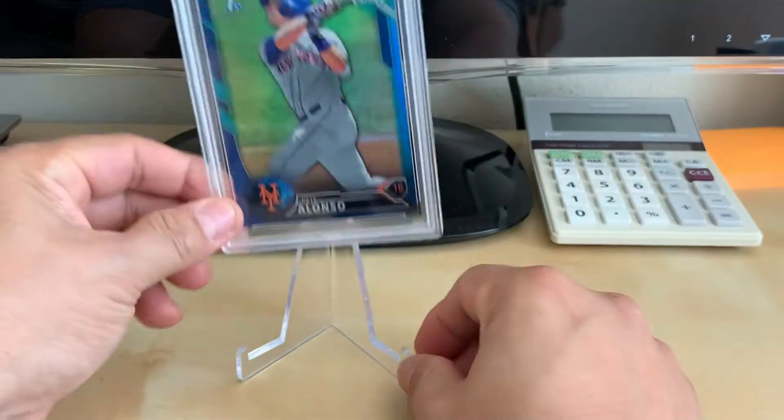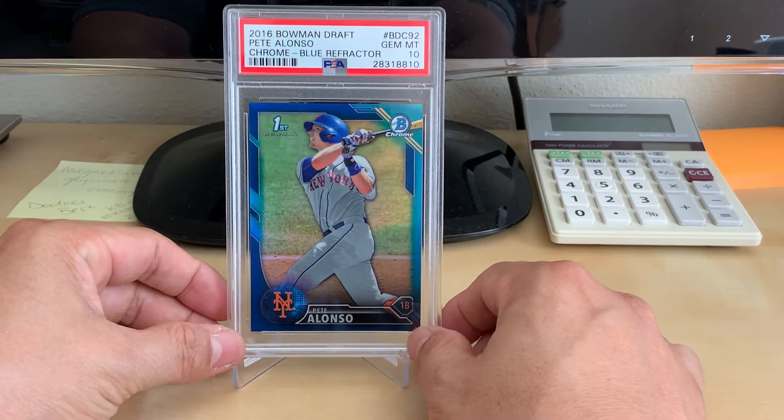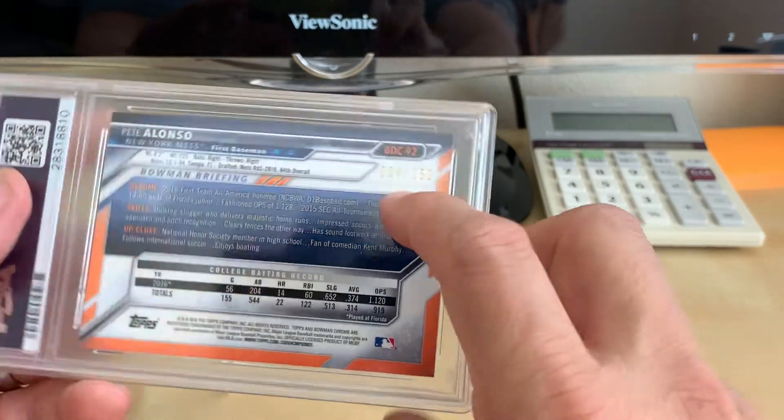Staying with Pete Alonso, this is the 2016 Bowman Chrome Blue Refractor in a PSA 10, and it's numbered number 4 out of 150.